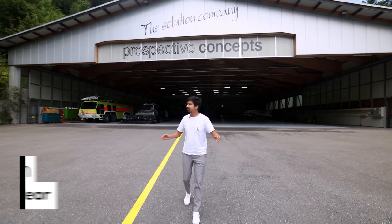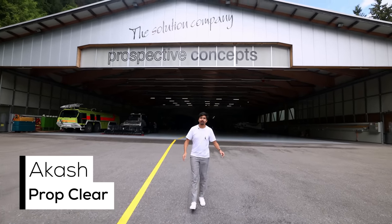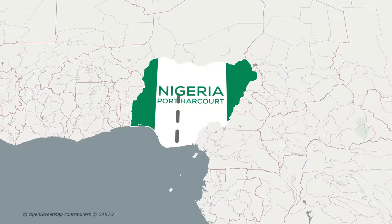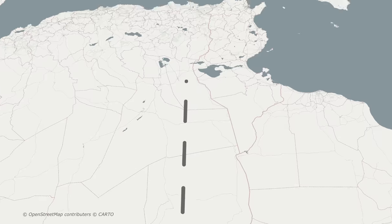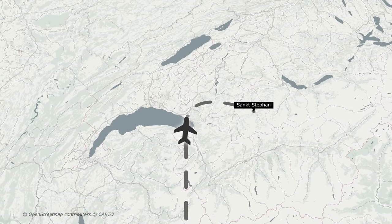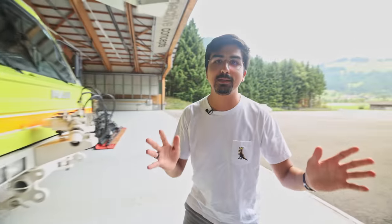We are here at the hangar of St. Stefan airfield, and we are currently awaiting the Global Express. It is very, very close — south of the eastern tip of Lac Le Mans. The Global Express should arrive in about 10 minutes, so very soon. Maybe we should make ourselves ready.